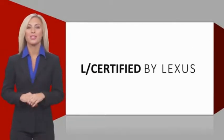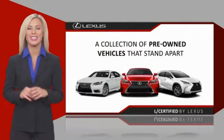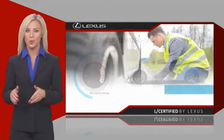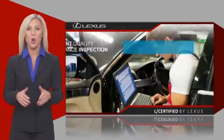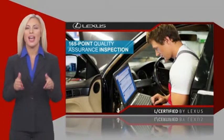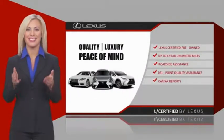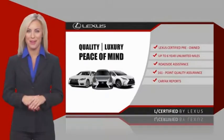Only the best pre-owned Lexus vehicles qualify for the Lexus certified pre-owned program. Warranty, roadside assistance and an intense quality assurance inspection provide you total peace of mind. Ask your dealer for details about the Lexus certified pre-owned program.